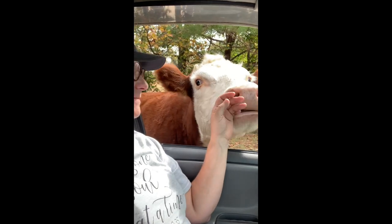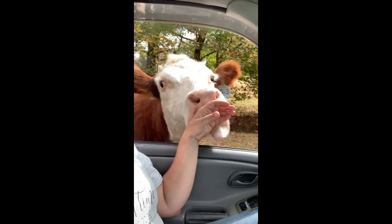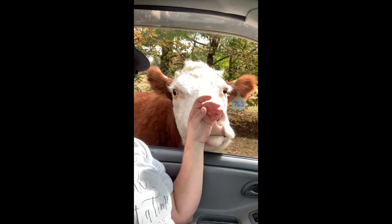This is my sweet girl Sugar, and she's in the early stages of labor, so stick around and see what happens.